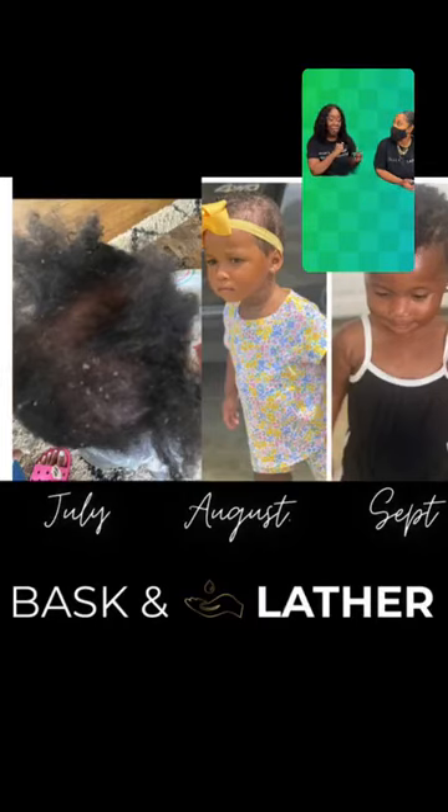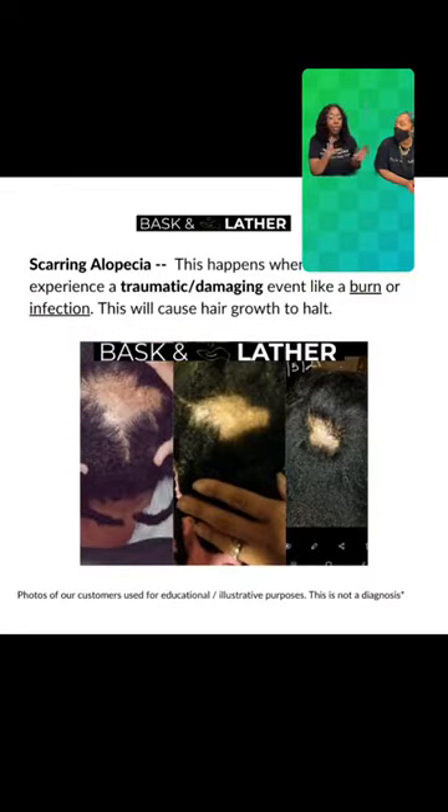Just to wrap up our conversation from today: we talked about how understanding the type of hair loss you have will help you find solutions. We went through the moisturizing seal bundle, which we recommend if you're trying to grow your hair, if you're struggling with moisture, if you're experiencing balding, thinning, or even dandruff. And we talked about how certain hair and scalp conditions can fall under the same umbrella, and answered your questions about what you should be using from Baskin Lani.